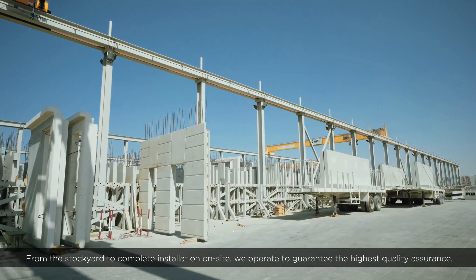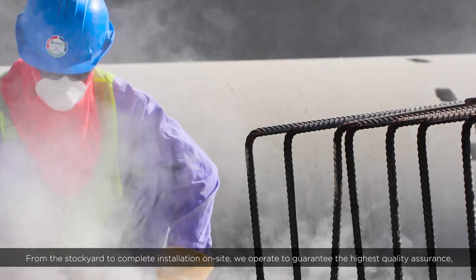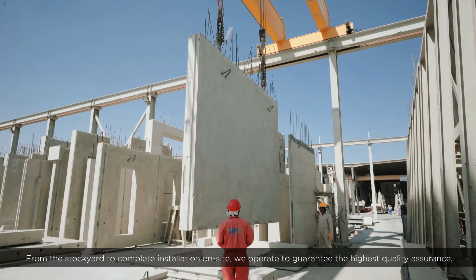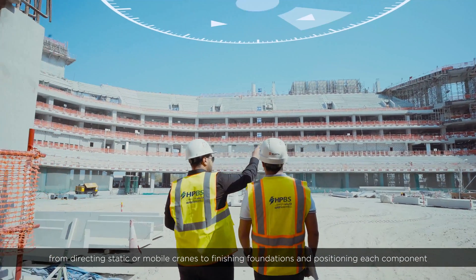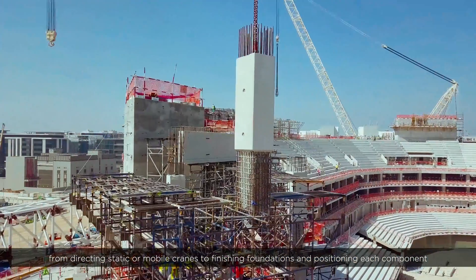From the stockyard to complete installation on-site, we operate to guarantee the highest quality assurance — from directing static or mobile cranes to finishing foundations and positioning each component with complete precision.